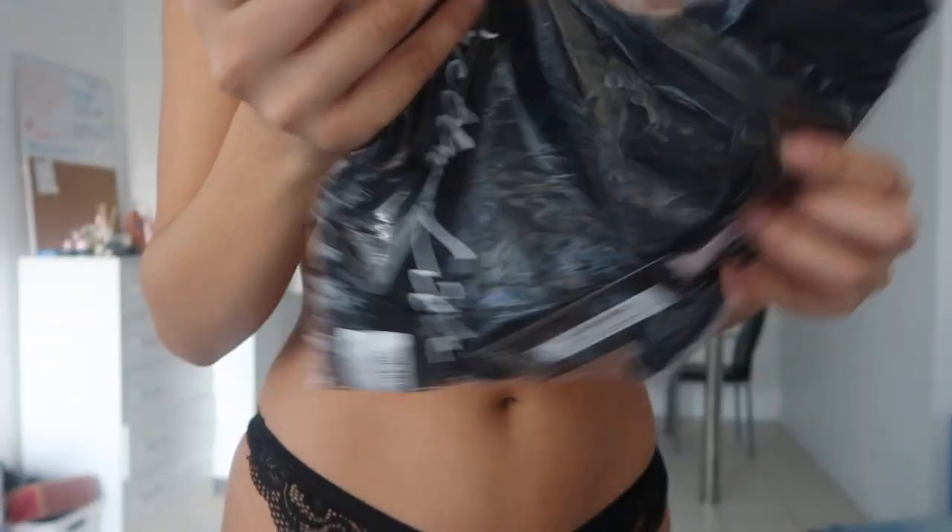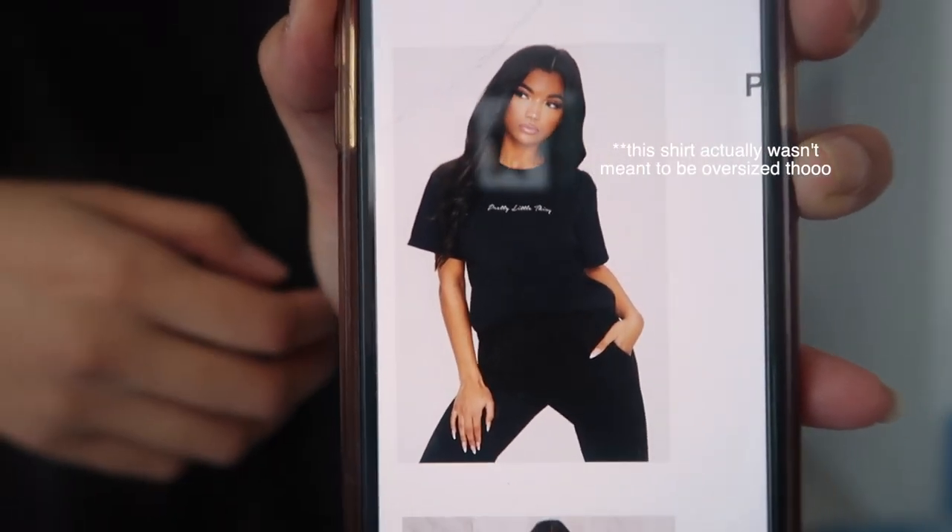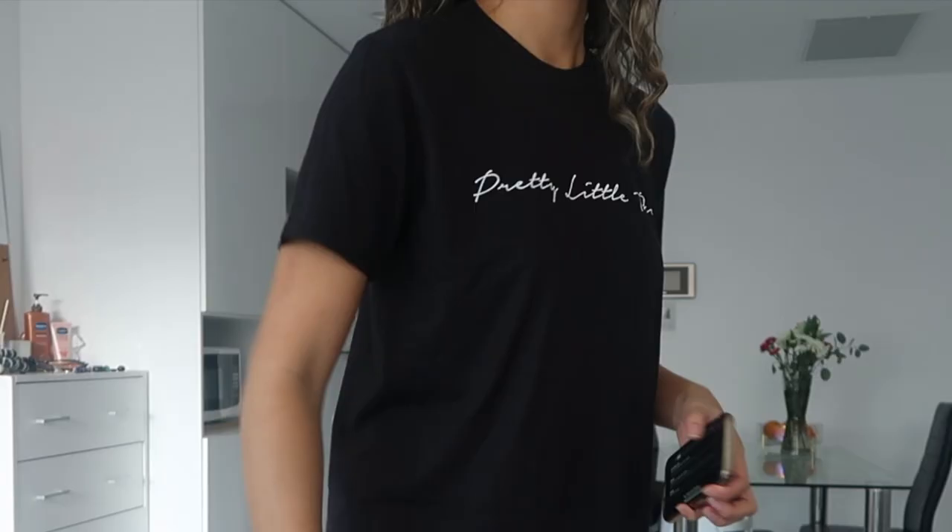I got another oversized t-shirt — hopefully this one is actually oversized. Bitch, this is like a normal medium t-shirt for me. Why would you call it oversized? It's still cute, but when a t-shirt says oversized, I don't want to have to go get an extra large myself. You kind of think it's two or three sizes above your normal size. I'm not disappointed because it still looks good, but it's basically a normal t-shirt.